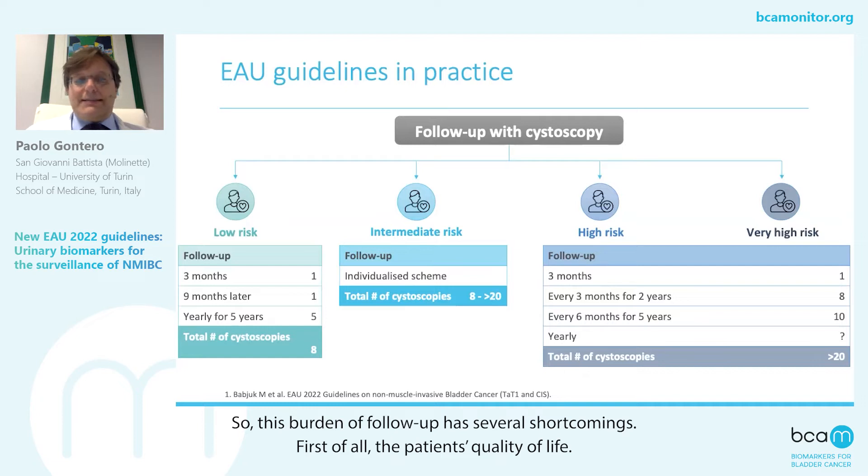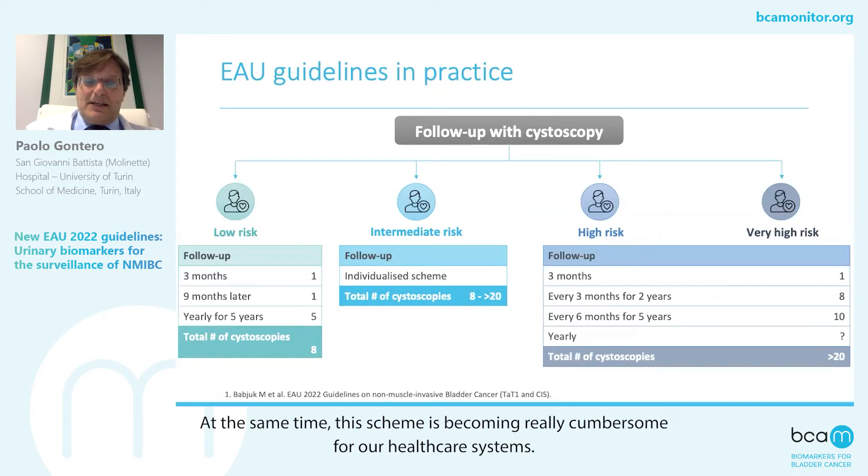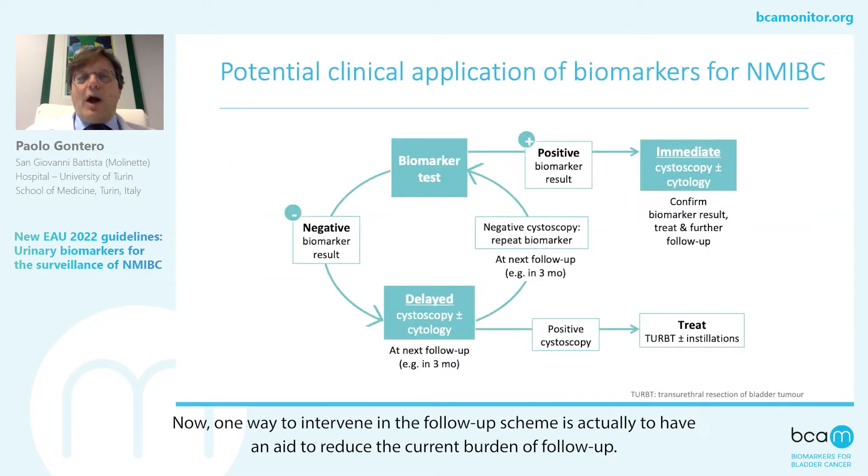This burden of follow-up has several shortcomings. First of all, the patient's quality of life — the patient is not very keen to undergo this invasive procedure. At the same time, this scheme is becoming really cumbersome for our healthcare systems. One way to integrate in the follow-up scheme is actually to have an aid to reduce the current burden of follow-up.